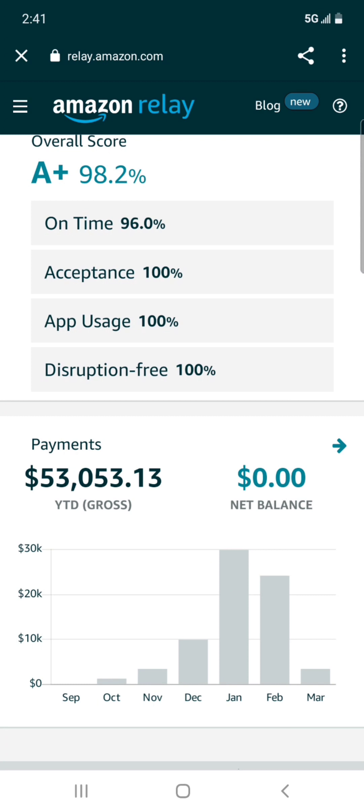So far for March it's only $3,348, but that's going to significantly change because I'm back on the road. Also, this time around I didn't do loads that pay the very next day, so you're not seeing the full amount I've actually made so far reflected here.